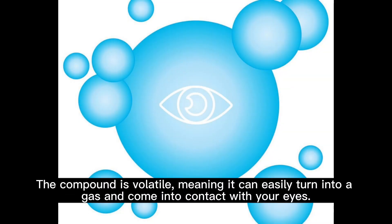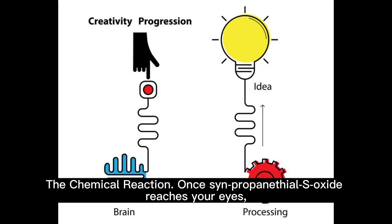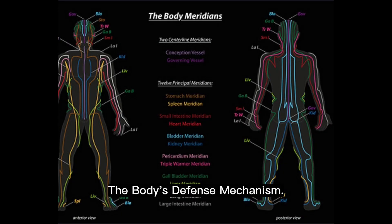The compound is volatile, meaning it can easily turn into a gas and come into contact with your eyes. Once synpropinethyl S-oxide reaches your eyes, it reacts with the water present to form a weak solution of sulfuric acid. Sulfuric acid is an irritant and your eyes have sensory nerves that detect it almost immediately.